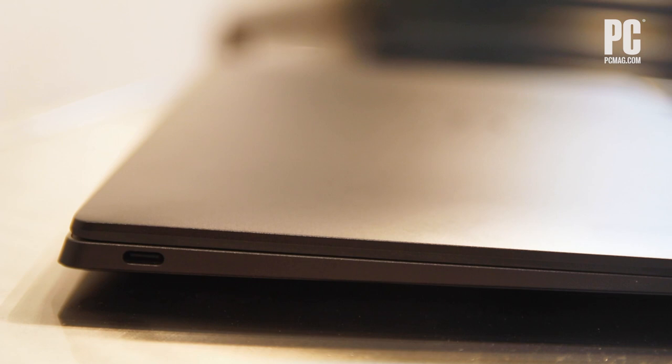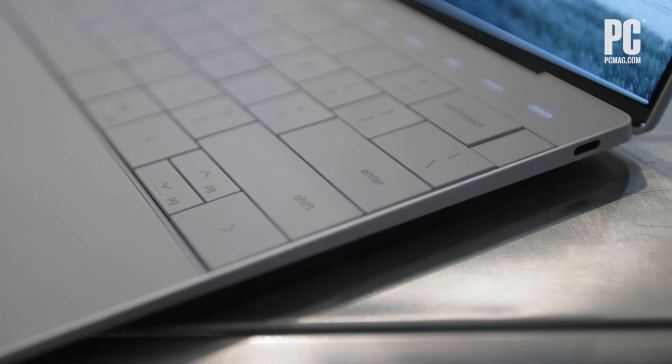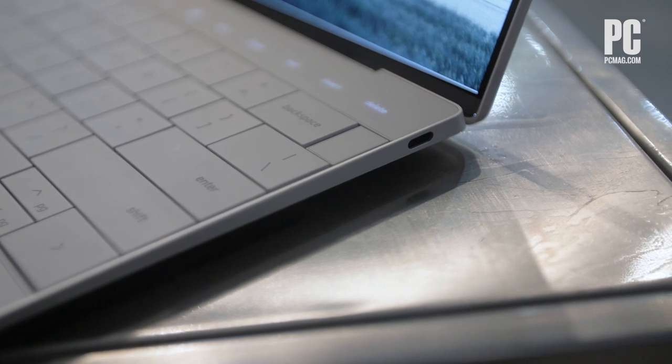So this is the XPS 13 Plus. The edge-to-edge keyboard — as you can see — really nice big keycaps. It does still feel good to type on. There's a lot of travel. They've done a lot of engineering work to enable this and make it possible. The big upswing of what's going on inside is that it's a 28-watt processor, which is boosted significantly from what the normal XPS 13 uses, so you're getting big performance gains.